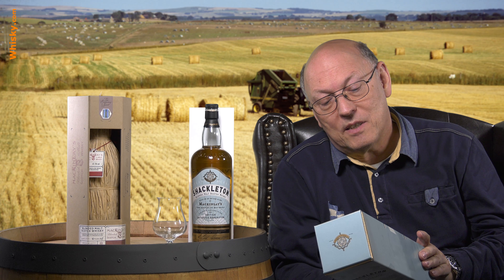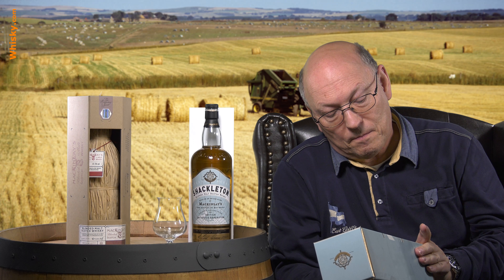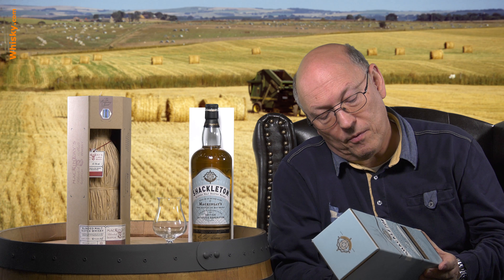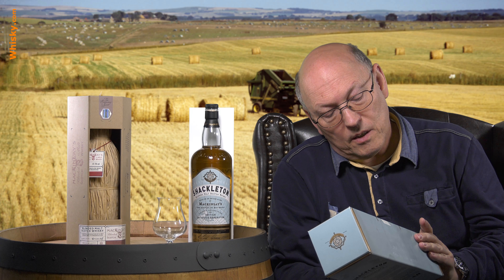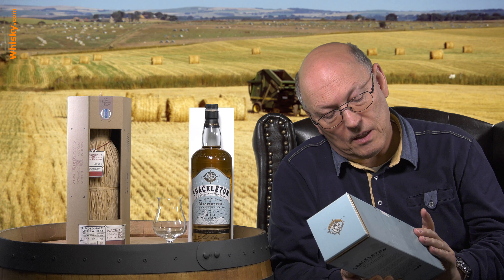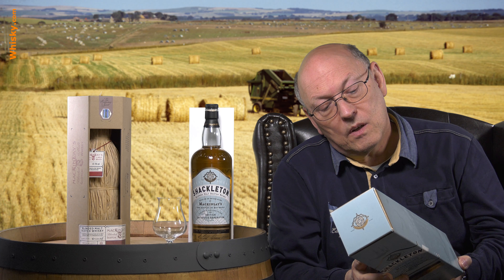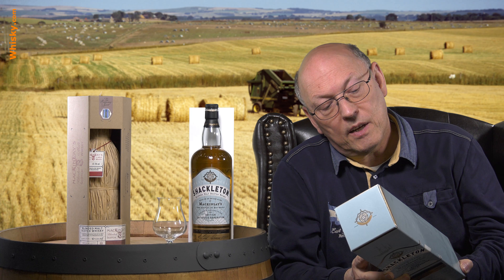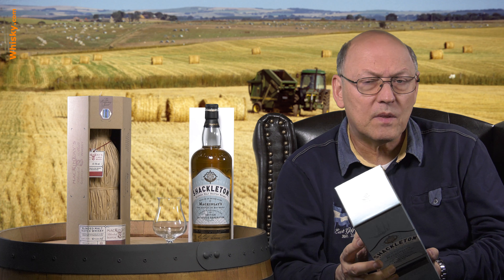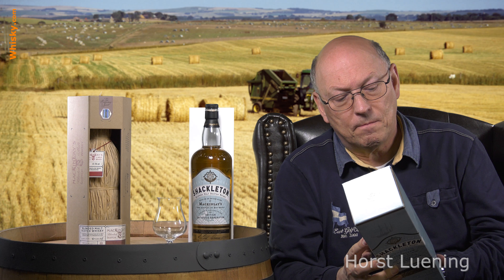Based on the antique blend of McKinlay's Rare Old Highland Malt Whisky — from the 1901 to 1903 Discovery Expedition under Captain Falcon Scott, and the 1907 to 1909 Nimrod Expedition to the South Pole with Shackleton — Shackleton ordered 25 cases of McKinlay's Rare Old Historic Malt Whisky. I have a facsimile print of the old order letter.